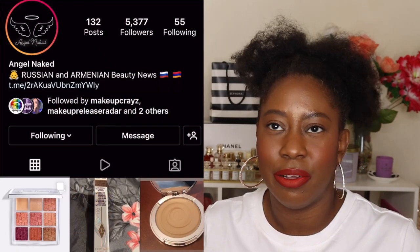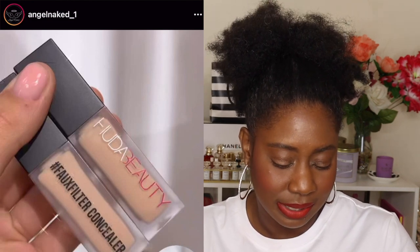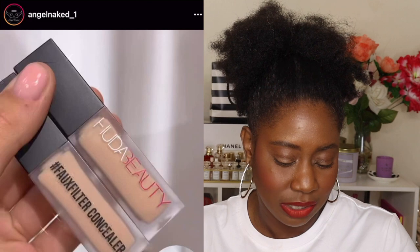Concealers are just the death of me, but Huda Beauty is coming out with the Faux Filter Concealer. I love her stick foundation — that is my summer shade — and now that it's warming up I'll definitely be reaching for it soon, so I just may pick up this concealer to go along with it. It says it has a dense texture but also moisturizes. It's coming in the summer but we don't have a date yet.